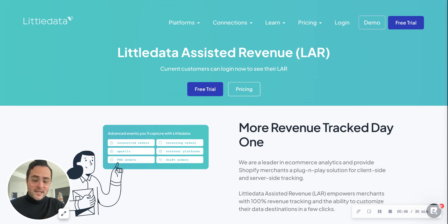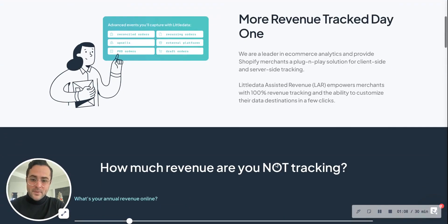We have an amazing smart technology that you can use by signing up. We give you a 30-day free trial and it's a plug-and-play solution that goes from your app store to different connections like Google Analytics 4, so that you can get more conversion data. What does conversion data mean? It means revenue.